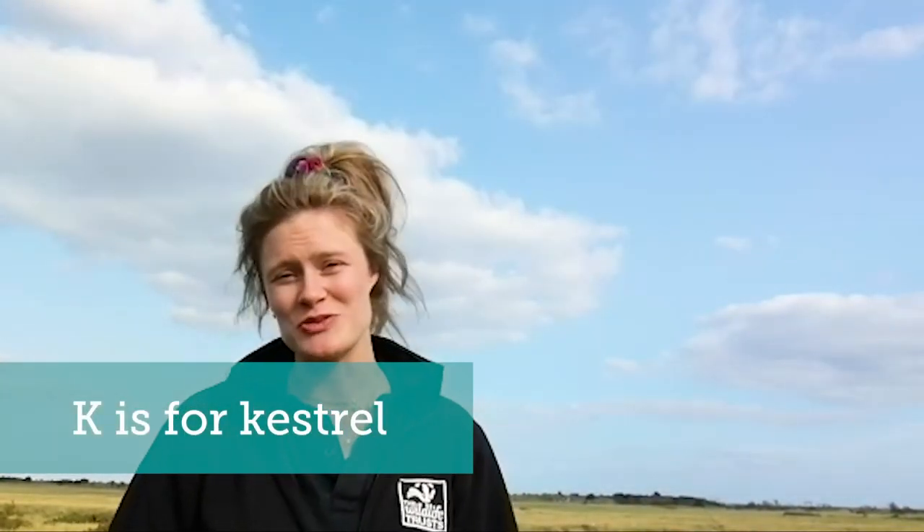K is for kestrel, a beautiful bird of prey that can be found soaring the skies above many of our sand dunes like here at Gibraltar Point. They feed on small mammals, small birds, worms and other insects, all of which are found on a healthy sand dune system. However, kestrels have been in decline since the 1970s. Therefore, restoring sand dunes and creating a biodiverse and rich habitat is going to really support their populations.